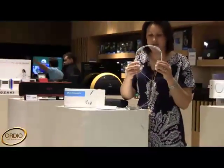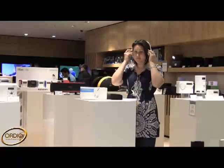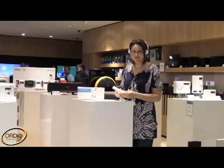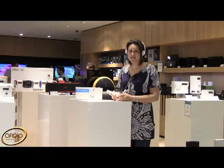They have very soft cushions, and as I'll demonstrate, they are very lightweight and easy to use. The earframes are extremely light and comfortable.